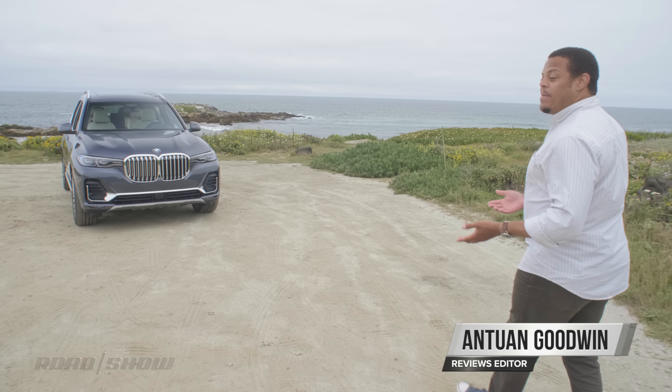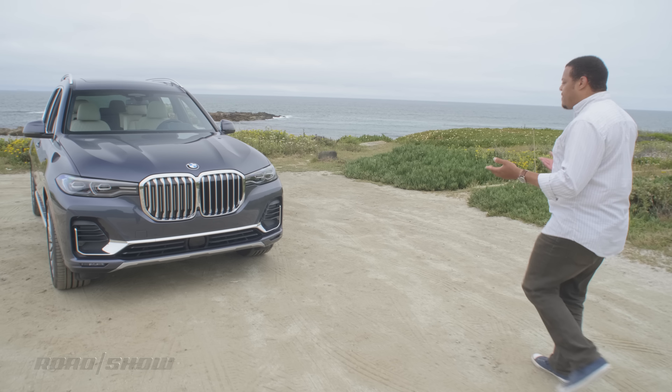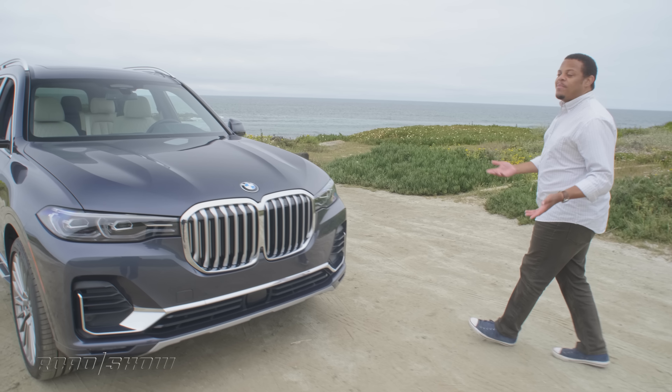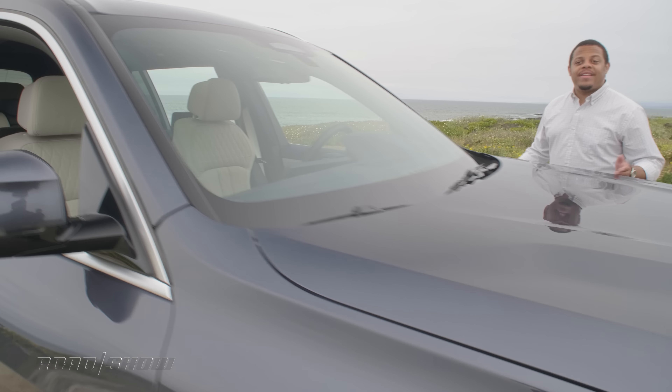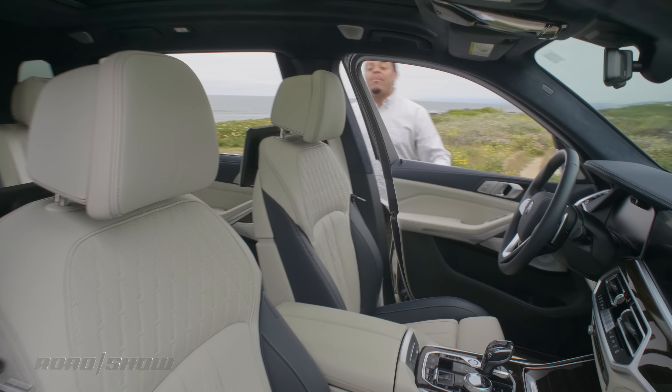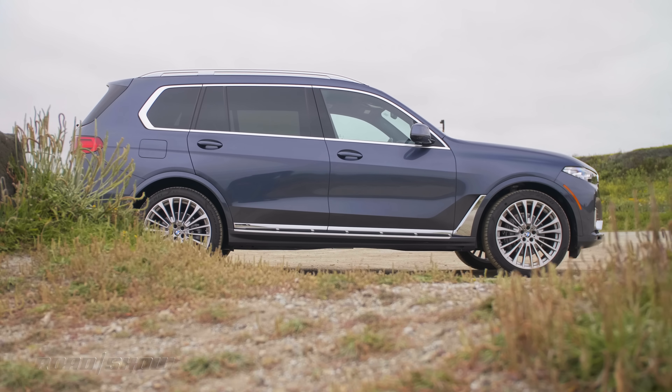The elevator pitch for the 2019 BMW X7 is a simple one: build a slightly larger BMW X5 SUV with seating for seven passengers. But it's so much more than that — technically it's exactly that, but it's a much larger and more luxurious vehicle, growing by about nine inches longer overall.